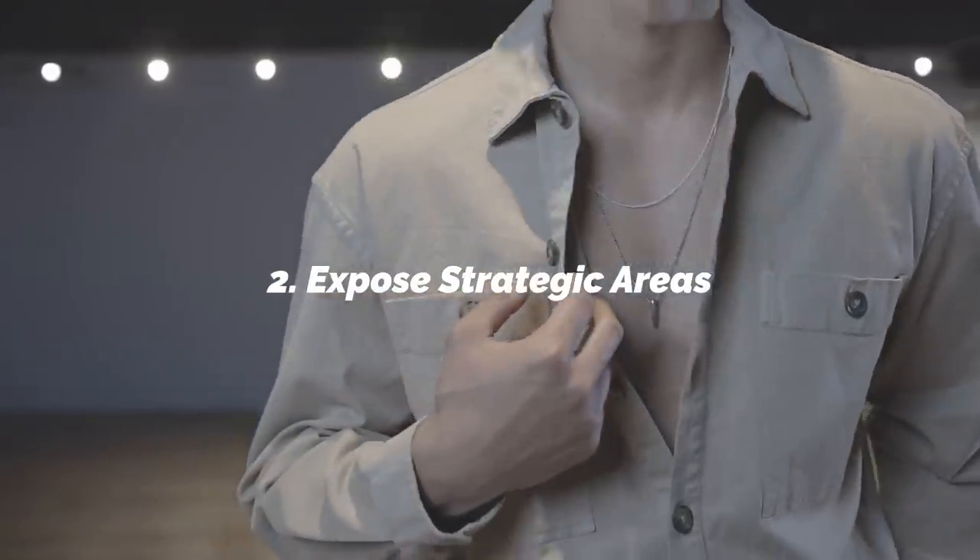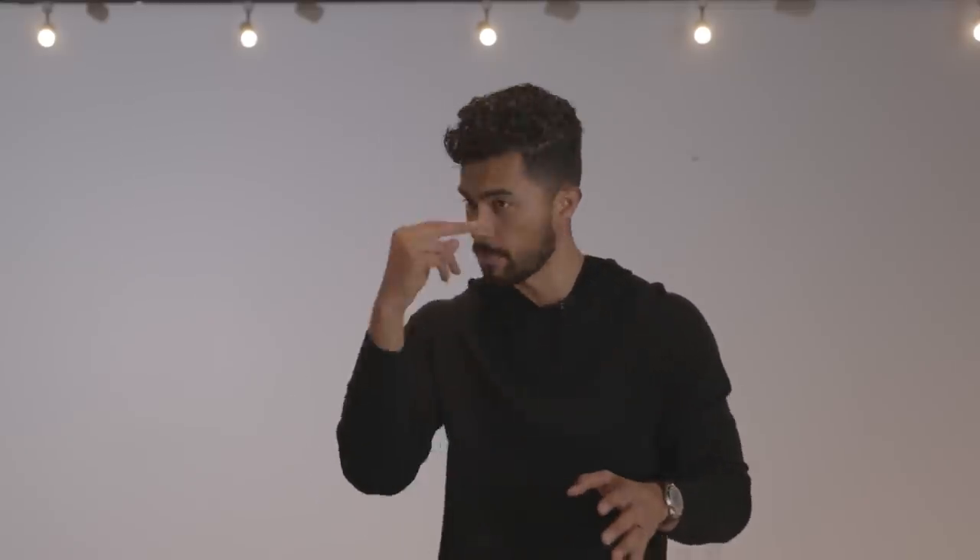Number two: expose strategic areas. This is tactical. There are strategic areas in the body that women notice and pick up on — these are the areas you want to expose. I've always talked about the chest, adding a necklace and showing it off — that's strategic. I've talked about the forearms. This is a smart move. Women love thick forearms, especially if they're veiny and strong. You want to expose these.